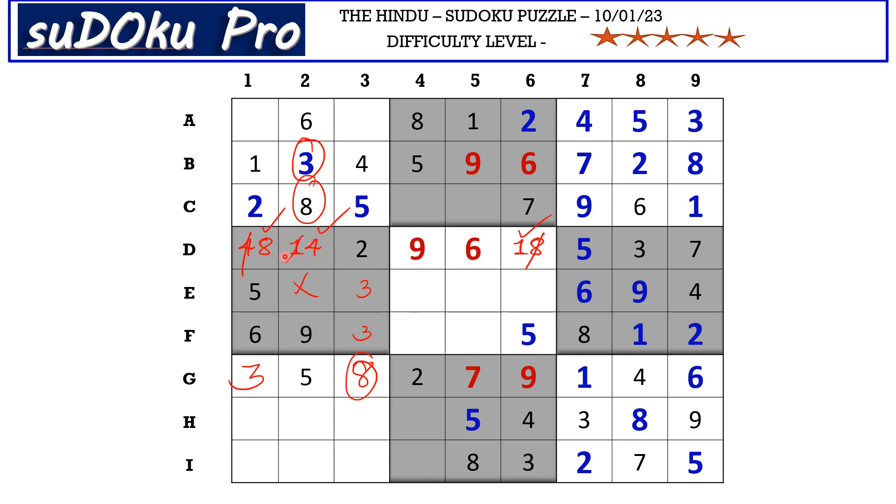In column one there are three empty cells and the missing numbers are four, seven, and nine. Four and nine block from H row, so H1 takes seven, and four and nine go in the remaining two cells. We already know seven and nine are missing — this seven blocks here, so A1 takes nine and A3 takes seven. The only missing number in column one is now four.